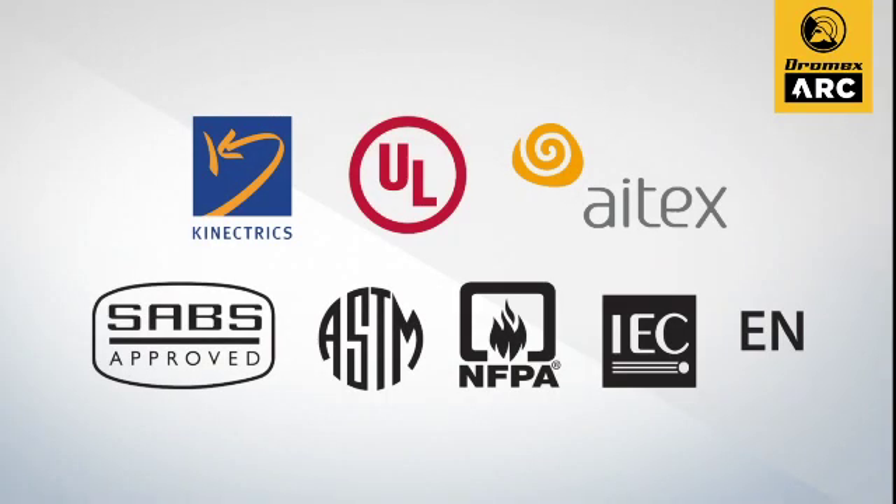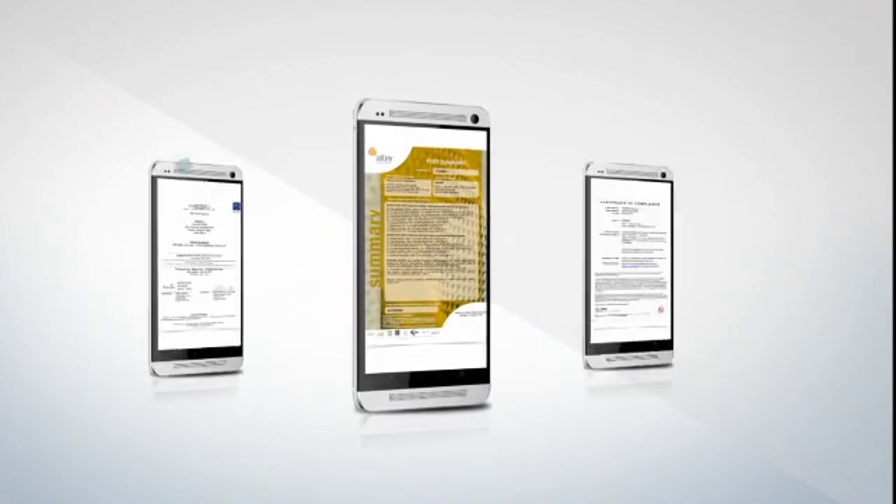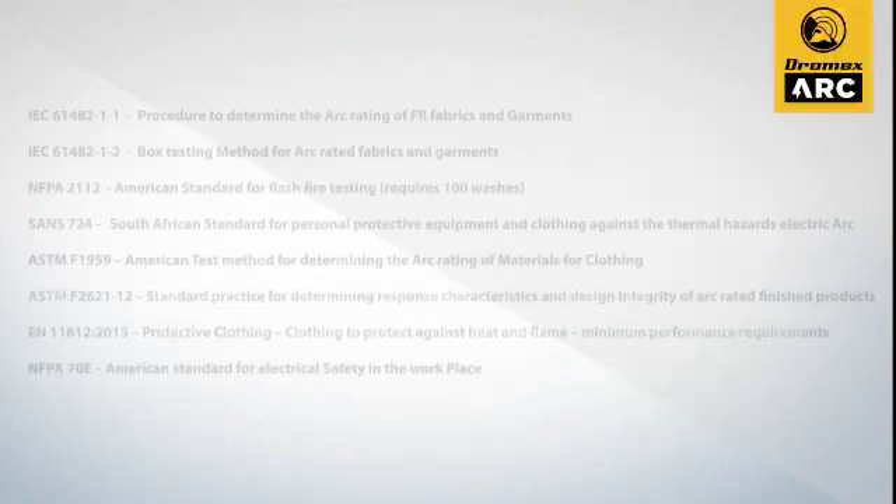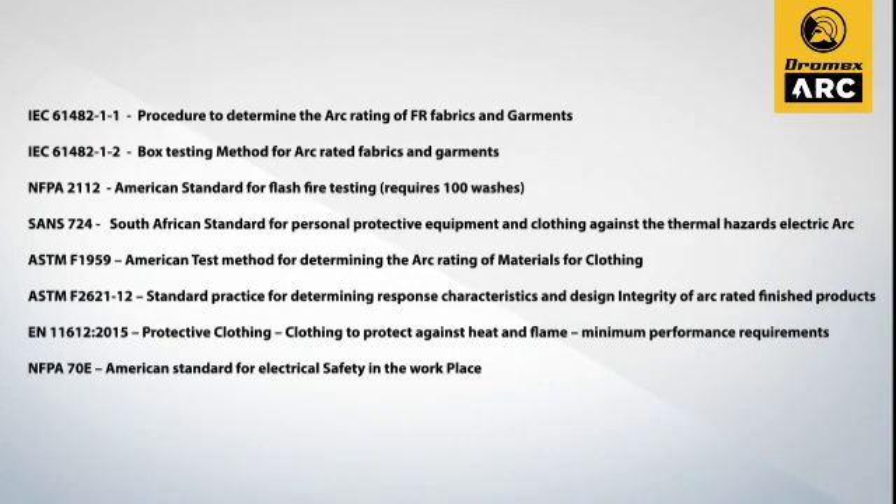Dromex APT fabric has been carefully developed by our team together with industry experts and professionals to ensure all ARC global standards are met. Dromex APT has been tested to the following global standards. This translates into enduring flame and ARC protection at all times in all ARC flash environments.